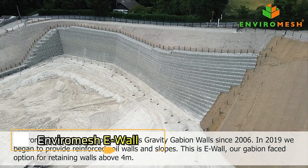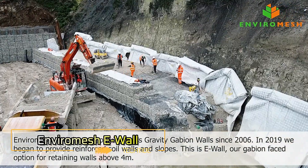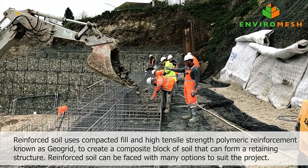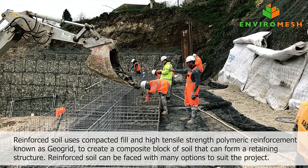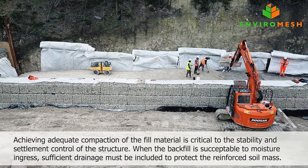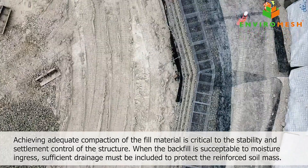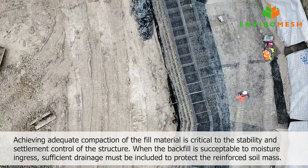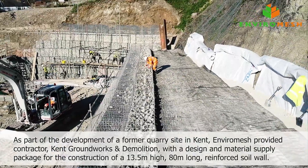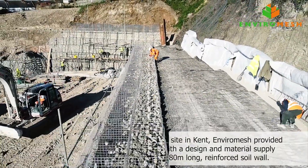The experts at Enviro Mesh specialize in gabion walls, crafting sturdy frames filled with loose materials like crushed stone or rocks. These versatile blocks are ideal for various applications including retaining walls, fences, and unique outdoor decorations. They handle projects of all sizes, from small installations to large-scale endeavors.